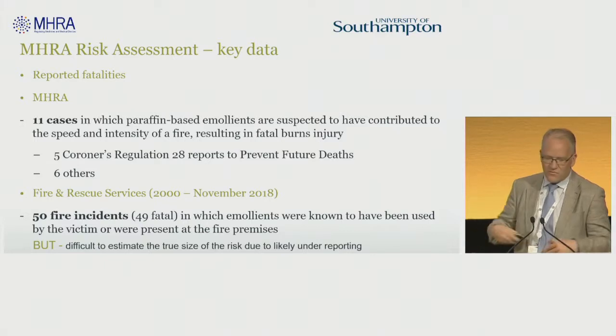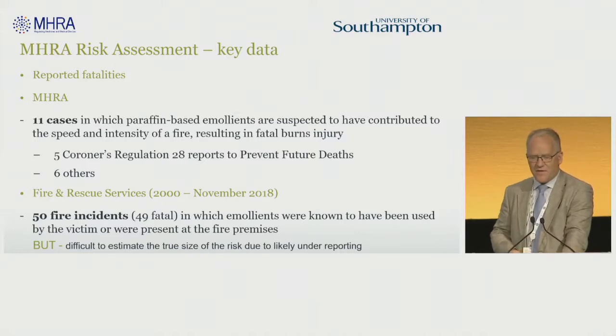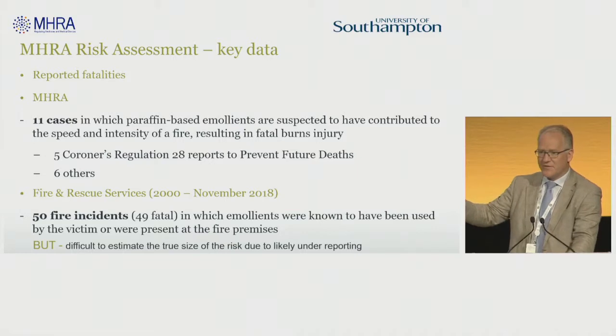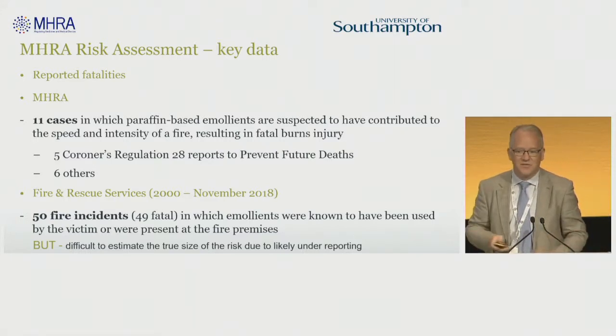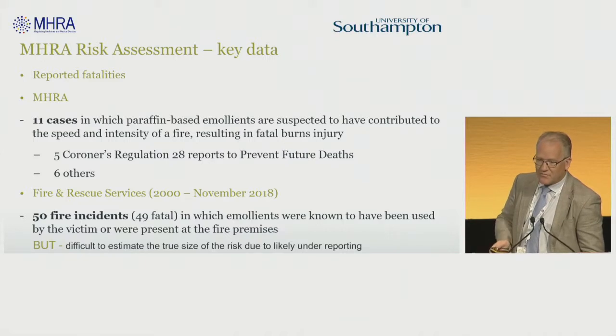Not a trial in any sense of the word, but both fire services reported 50 fire incidents where they linked emollients with the home fire. We recognised in the MHRA that this has two problems: one is it could be a massive overestimate if the fireman saw a pot of emollient near the person, and the other is that with only two fire services reporting this, there may be massive underreporting because other fire services just weren't aware. So we couldn't really decide what the absolute risk was.